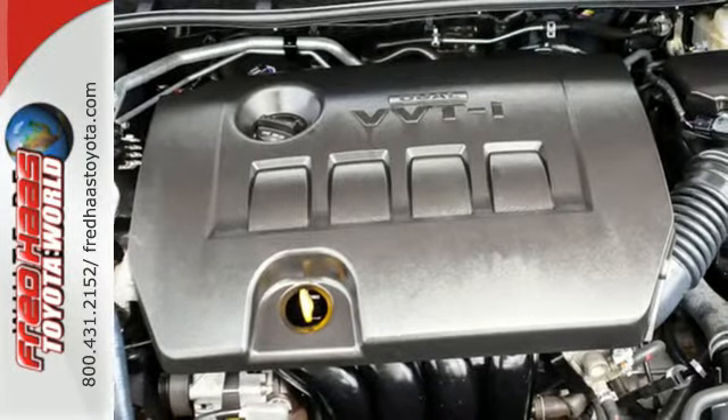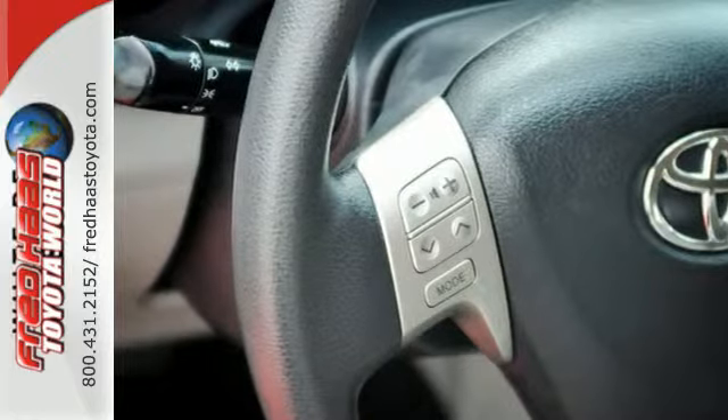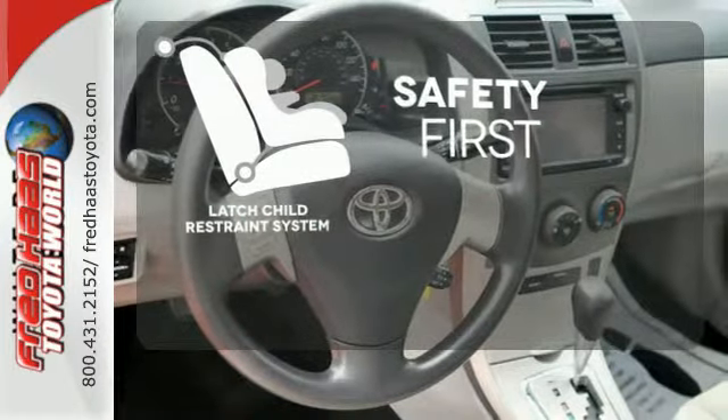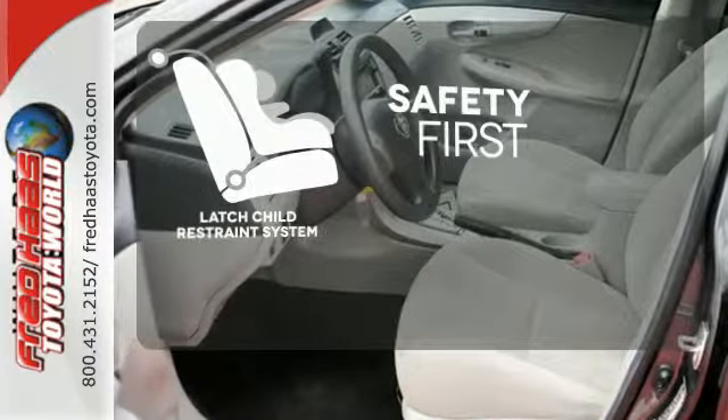And with features like a CD player and stability and traction control, you have a well-rounded vehicle at a great price. Nothing is more important than your child's safety. The industry standard LATCH restraint system was designed to correctly install a child's seat the first time and every time.